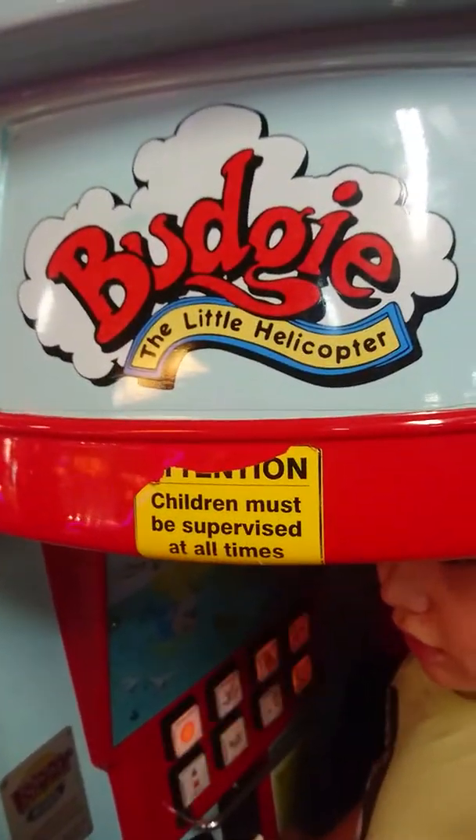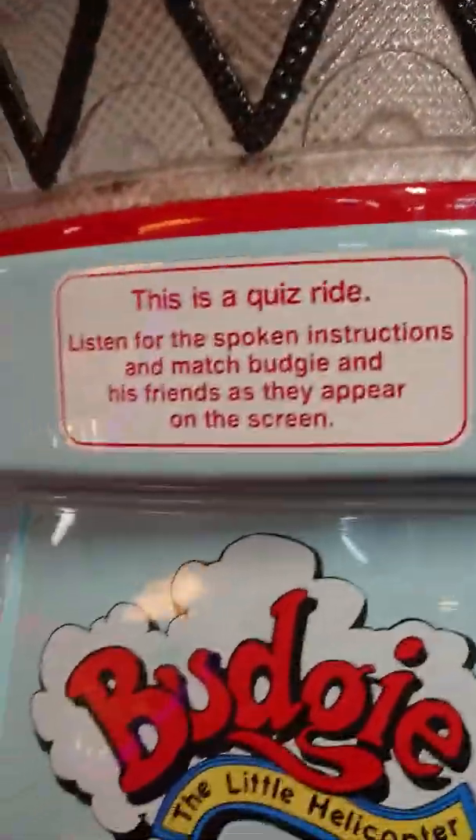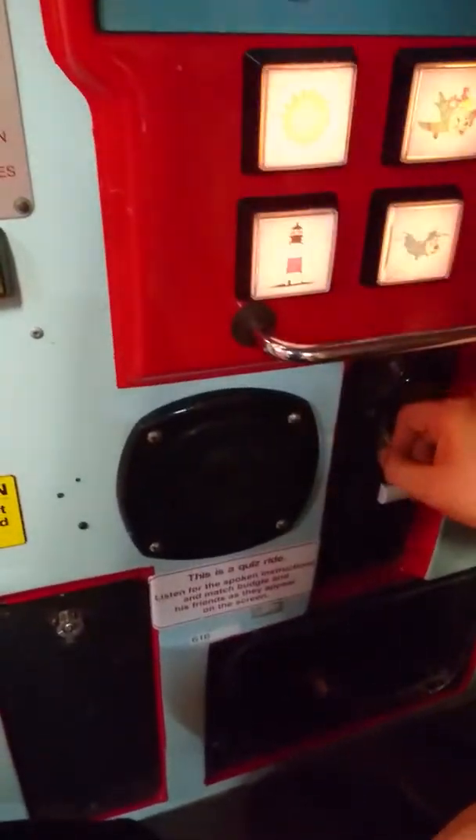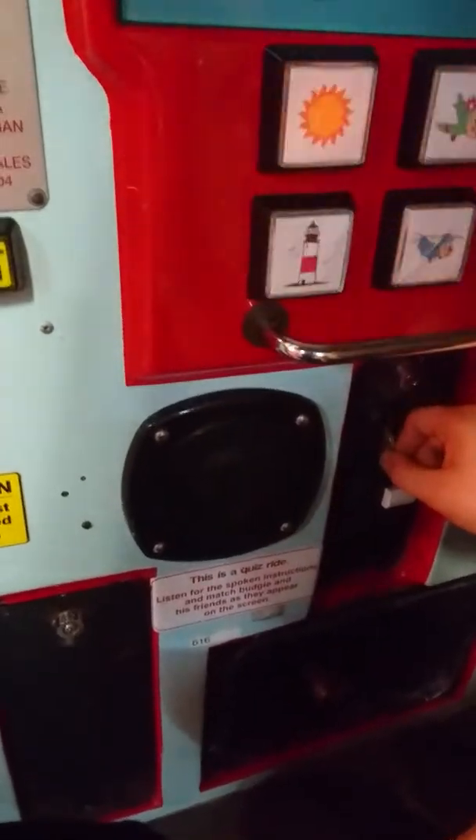Budgie the Little Helicopter. This is a quiz ride. Let's get ready for some quizzing. Listen for the spoken instructions and match Budgie and his friends as they appear on the screen. Okay, let's roll.